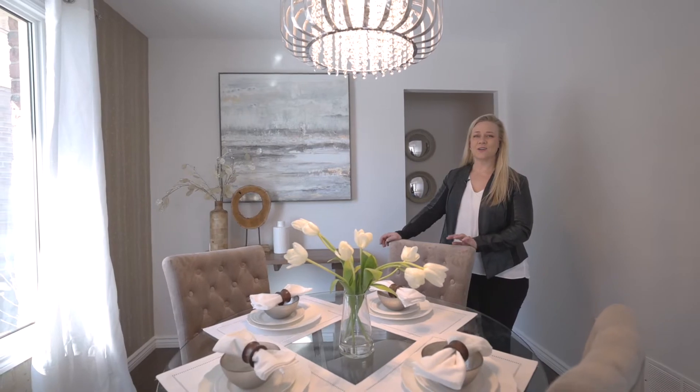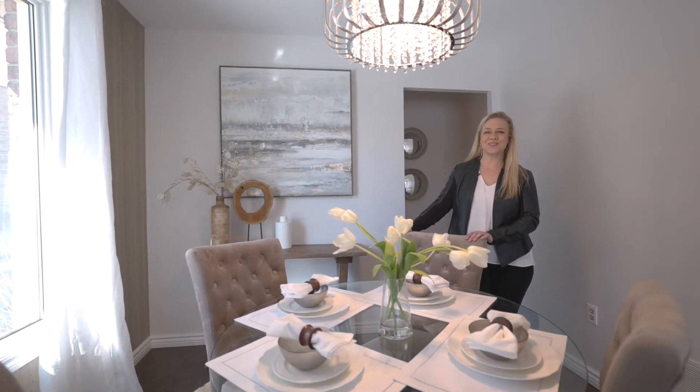For more information on this listing or any of our others, visit us on all social media platforms or at joneshomes.ca.